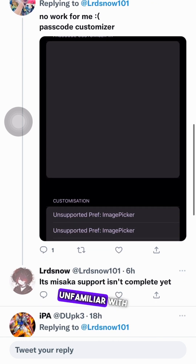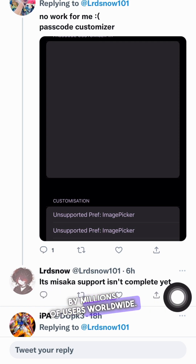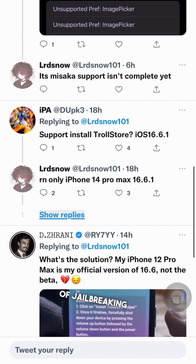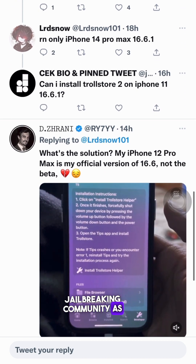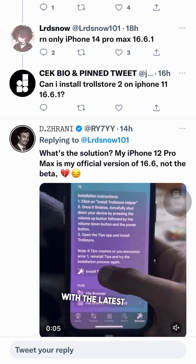For those of you who are unfamiliar with Pure KFD, it is an extremely popular jailbreaking tool that has been trusted by millions of users worldwide. With this new update, users can now enjoy the benefits of jailbreaking on newer versions of iOS, up to iOS 16.